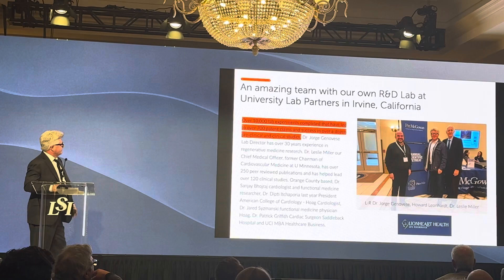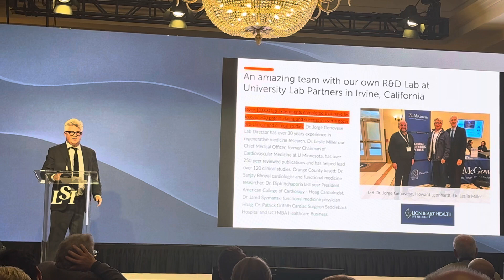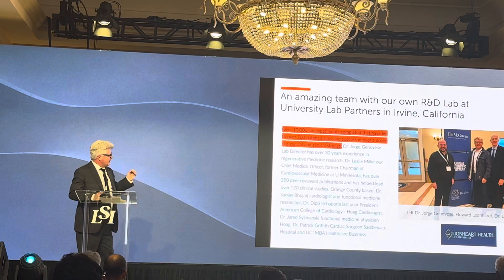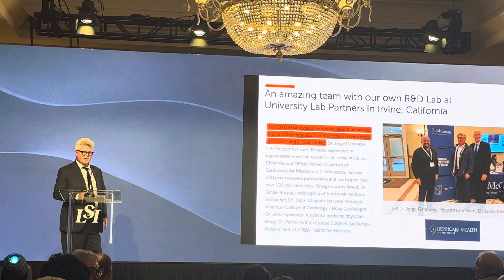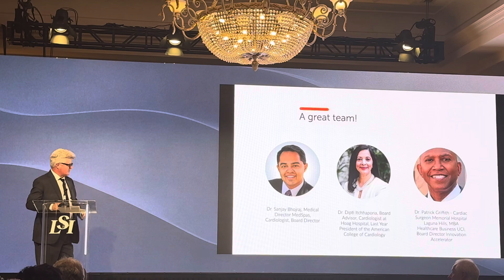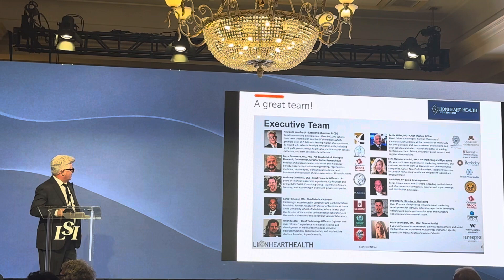Dr. Genovese runs our lab. Dr. Miller on the left is our chief medical officer with 250 publications, who led over 115 clinical trials and authored a leading textbook in regenerative medicine. He was ten years chairman of cardiovascular medicine at the University of Minnesota. Dr. Shiboria here in Orange County was last year's president of the American College of Cardiology. Dr. Patrick Griffith is the local cardiac surgeon at Saddleback Hospital. We have a solid team.